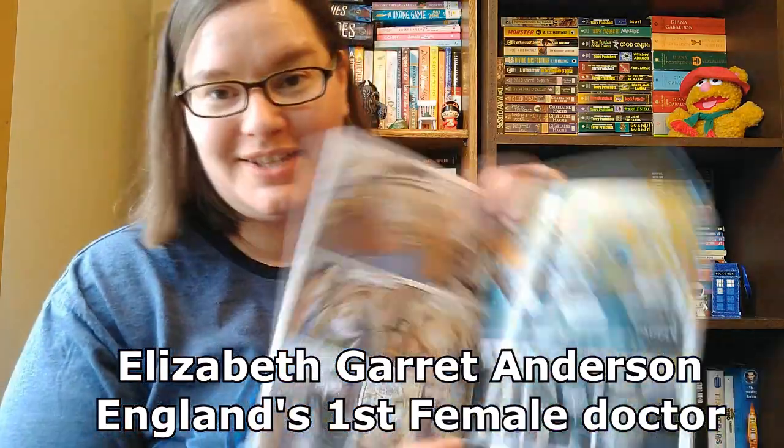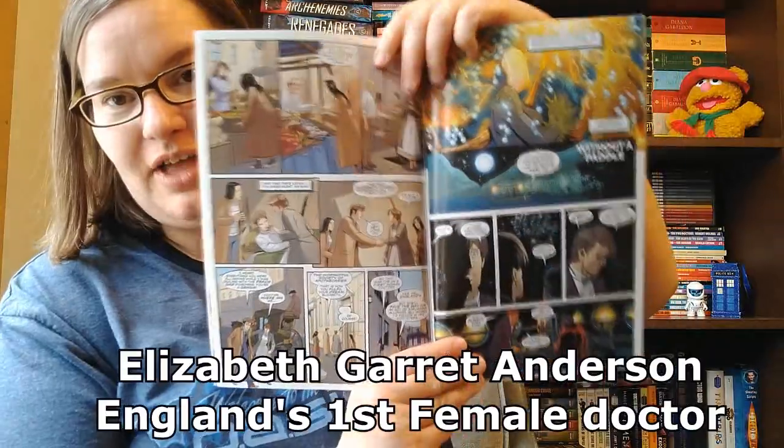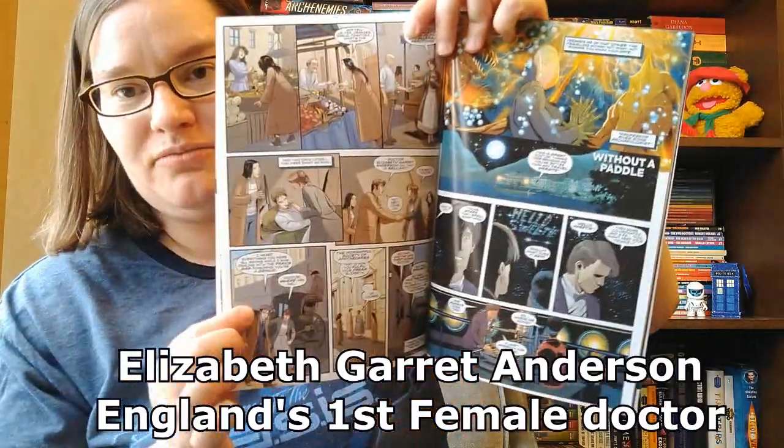So there are different art styles, and we get to visit different companions. There are some themes about gender-swapping — there's a Time Lord in here somewhere that changes from male to female, and we get to see somebody else do that. We also get to visit Dr. Elizabeth Garrett Anderson, who was apparently England's first female doctor, which I didn't know about, and it's really cool to see the role the Doctor had in that.